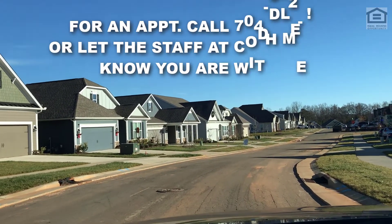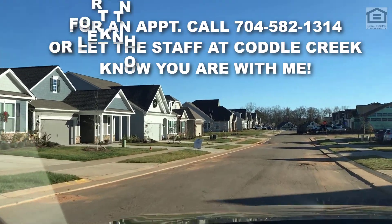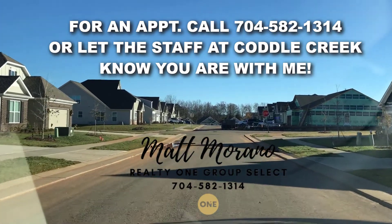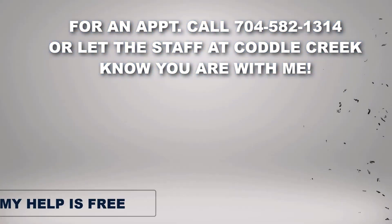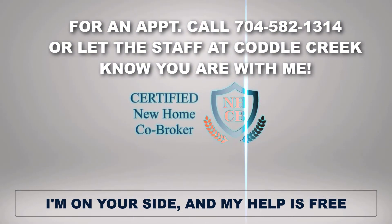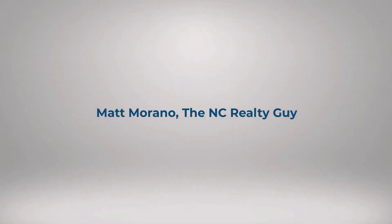For an appointment, call 704-582-1314, or let the staff at Meadows at Cottle Creek know you're with Matt Morano from Realty One Group Select in Mooresville. Remember, the person in the model home represents the builder, not you. My help is free and the builder won't charge you more to have me help you.